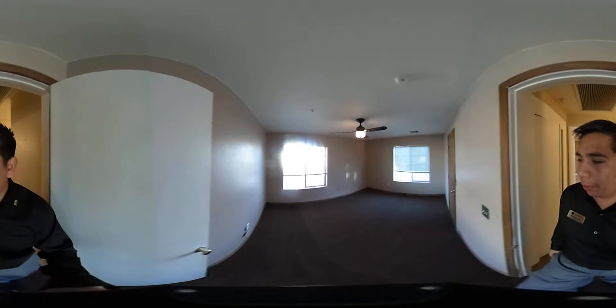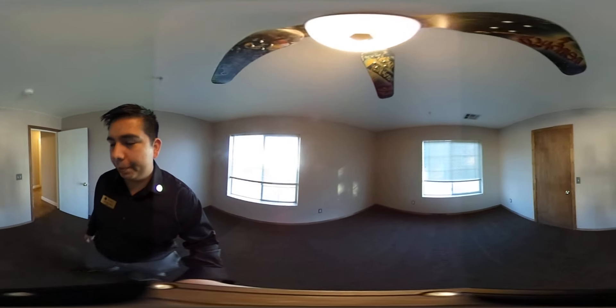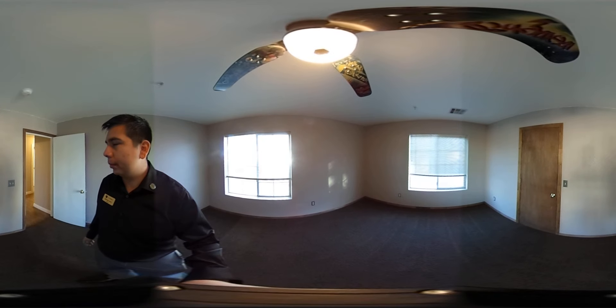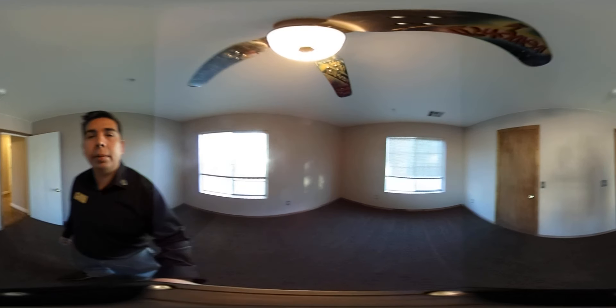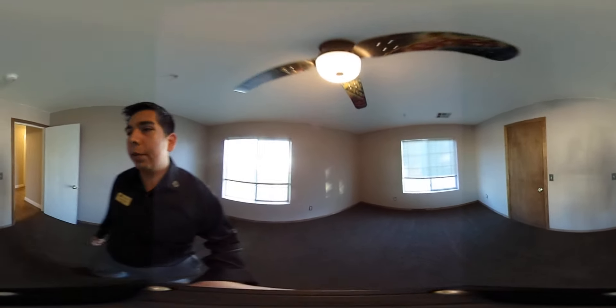The last and fifth bedroom is a pretty good size and it's located out towards the front of the house.